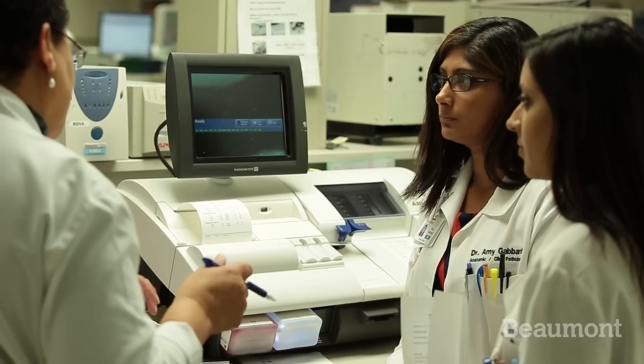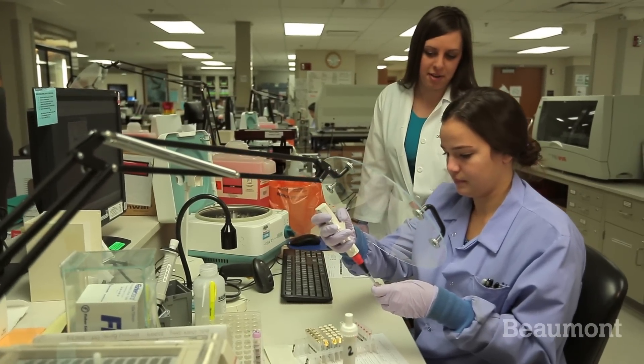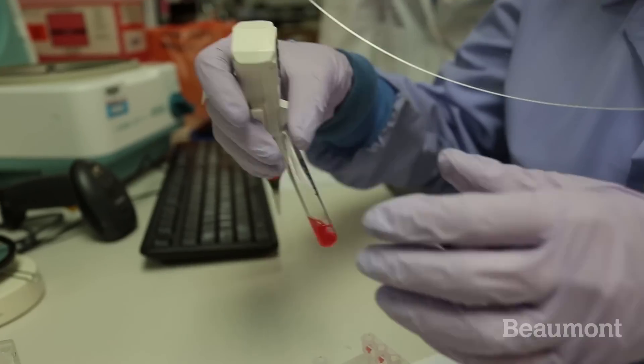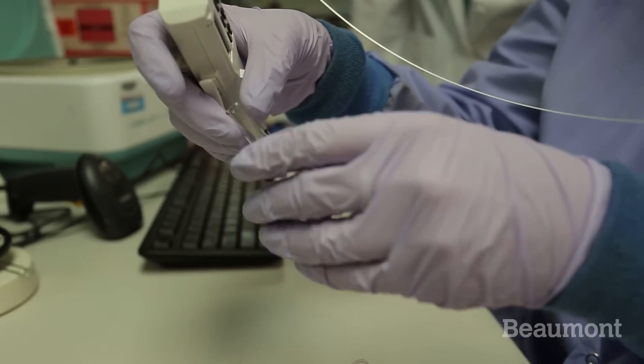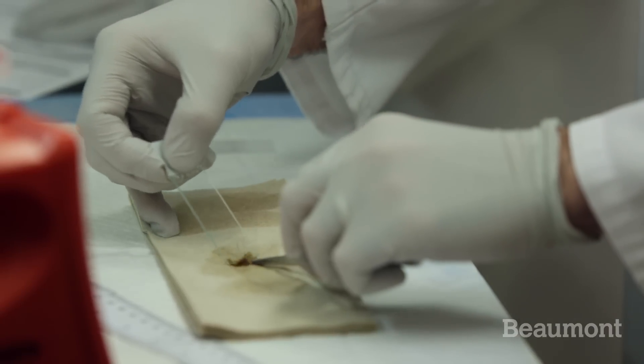Second year you spend time in clinical pathology, rotating through all those rotations including chemistry, microbiology, molecular pathology, blood bank, and hematopathology. Third and fourth year are more divided up, jumping back and forth between anatomic and clinical pathology.